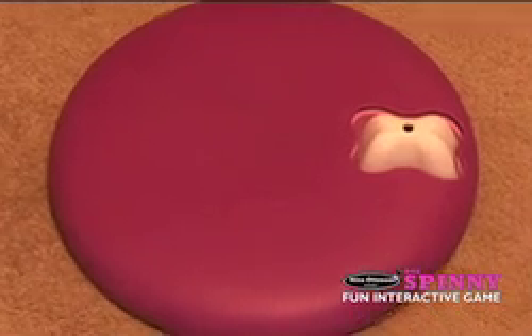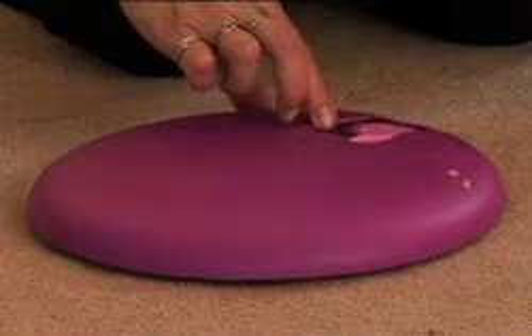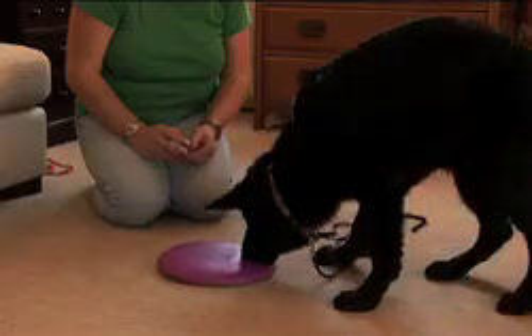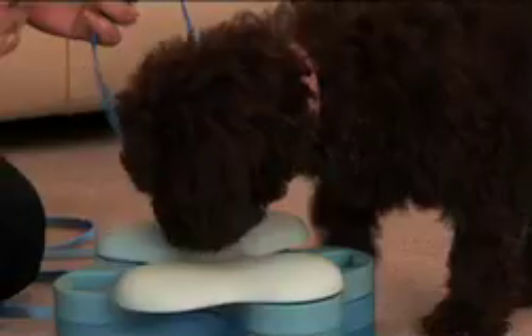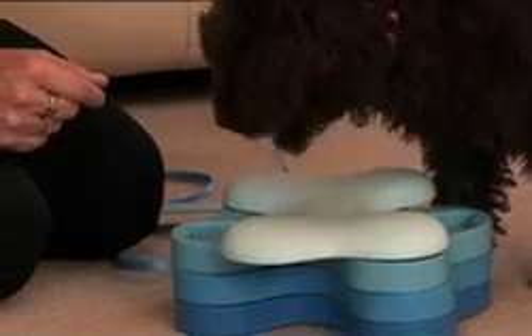They can be set to different levels of difficulty to satisfy all ages and breeds of dogs. So whether you have a Forrest Gump or an Albert Einstein, there is a Nina Ottersson game to suit your dog.